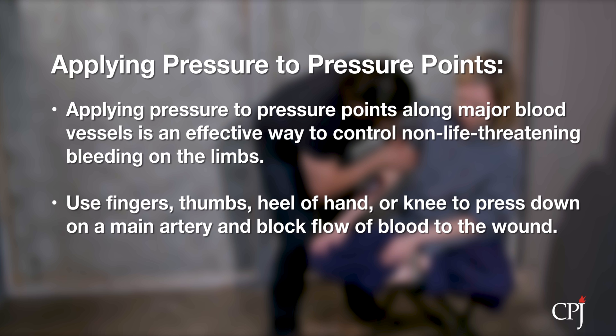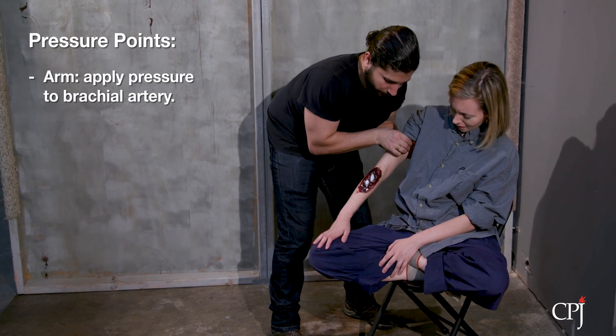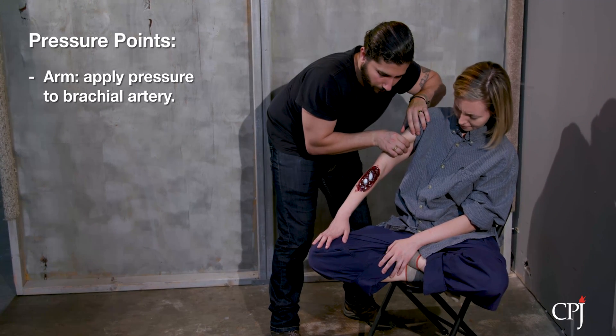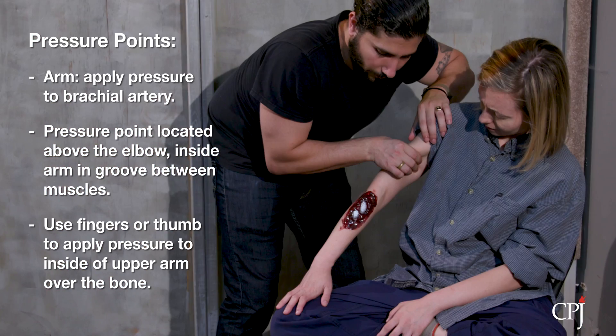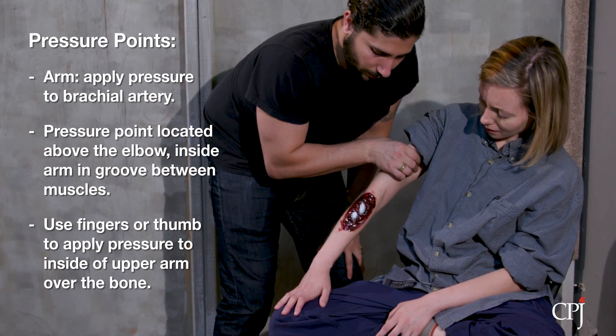This pressure may help shut off or slow down the flow of blood to the wound. To control bleeding in the lower part of the arm and elbow, apply pressure to the brachial artery. The brachial artery is the main source of blood for the lower arm. Its primary pressure point is located above the elbow, on the inside of the arm, in the groove between the muscles. Using your fingers or thumb, apply pressure to the inside of the upper arm, over the bone.